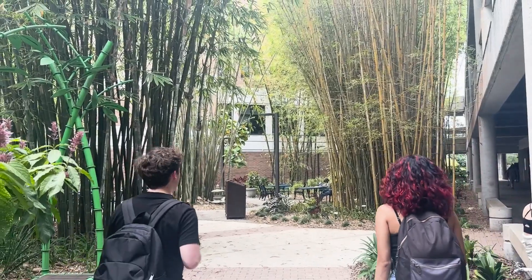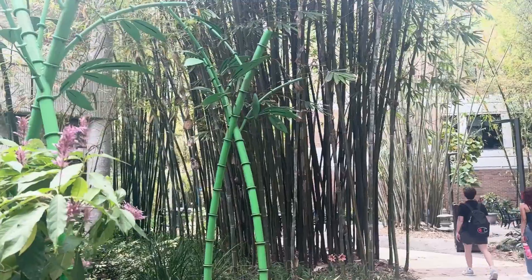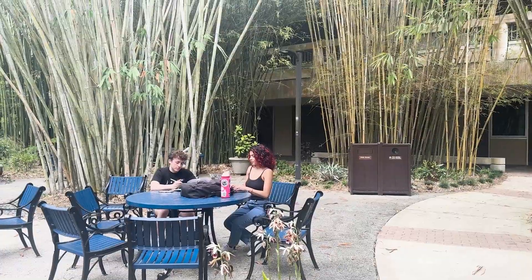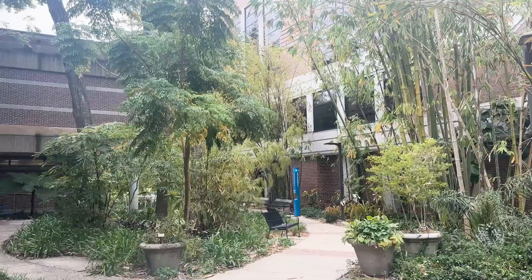Want to discover the ultimate spot for academic inspiration? Today we're delving into the serene haven of UNF's bamboo gardens. Tucked away on campus, this oasis offers more than just a picturesque setting. It's a sanctuary for focused learning and deep concentration. Imagine yourself surrounded by towering bamboo stalks, the rhythmic rustle in the breeze creating a soothing backdrop for studying sessions.